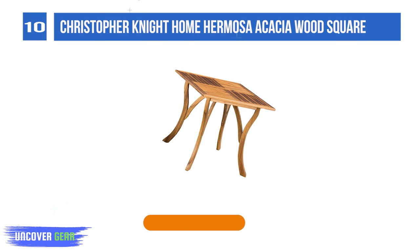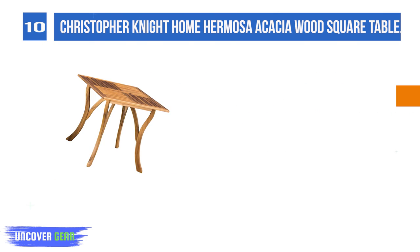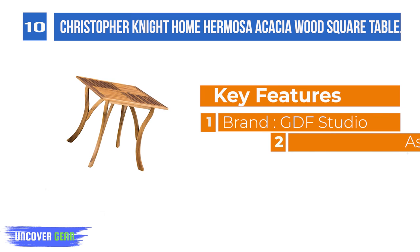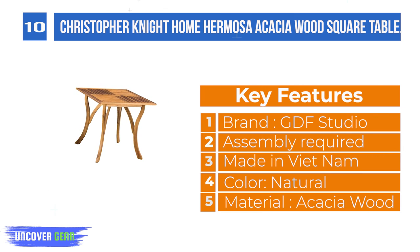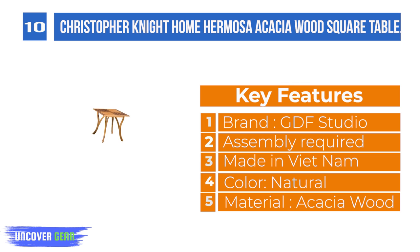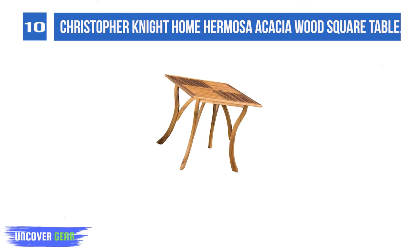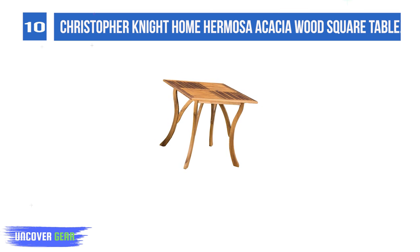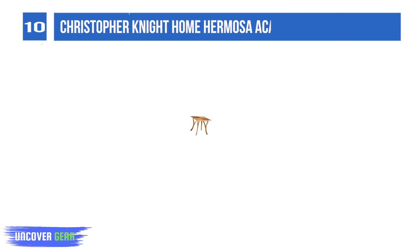List Number 10: Christopher Knight Home Hermosa Acacia Wood Square Table. Enjoy this stylish outdoor acacia wood table, perfect for any patio setup. Featuring a beautiful teak finish, this square table is a wonderful addition. The smooth lines of the legs give the table a calm, stylish look that complements the perpendicular wooden slats featured on the tabletop. Brand name: GDF Studio. Made in Vietnam.